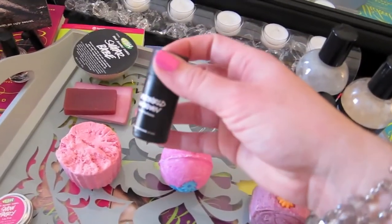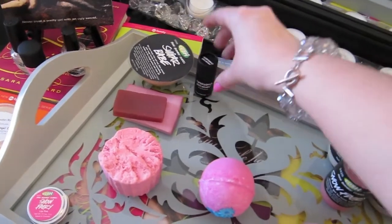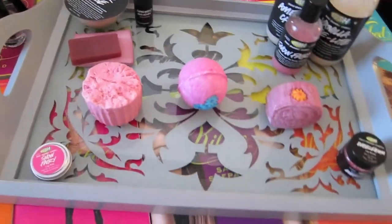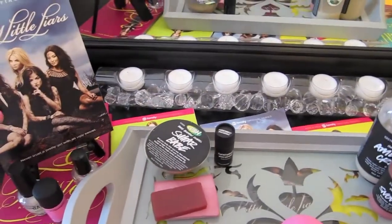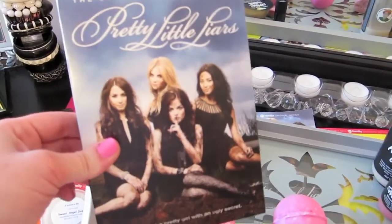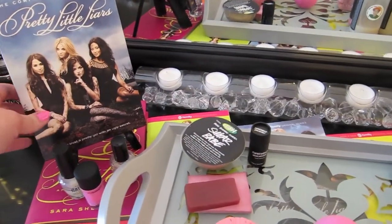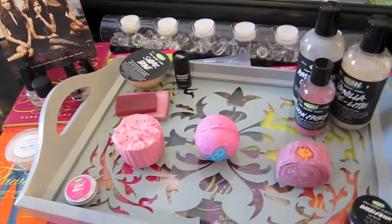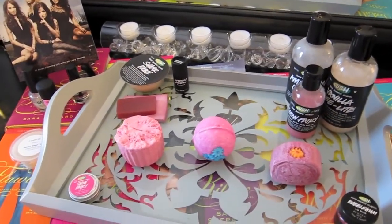I'm going to use my Super World Unknown because it's my good sweet perfume today — it smells like cotton candy and apples and a day at the fair. I'm probably going to be watching my season two on demand from Amazon — I'm on about the fourth or fifth episode of season two. So I will see you guys in the bath.